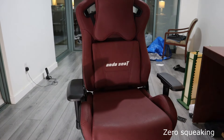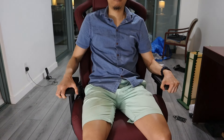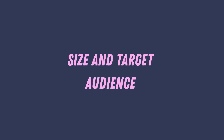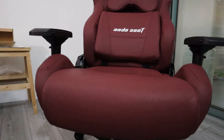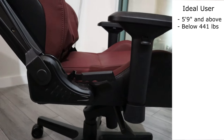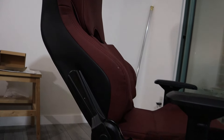Another indication of the superb build quality of the Kaiser is just how silent it is — there is zero squeaking as you sit on the chair or tilt and recline backwards. This is thanks to the heavy-duty metal frame that pushes the weight of the chair to an incredible 73 pounds. The seat says the ideal audience is someone above 5'9", and if you're shorter, there are some adjustments you can make to get the chair to fit you better.